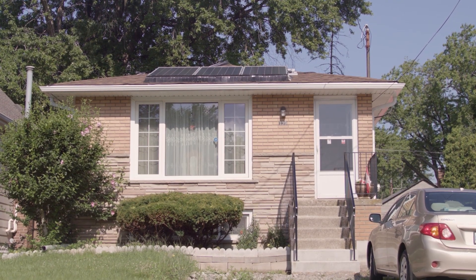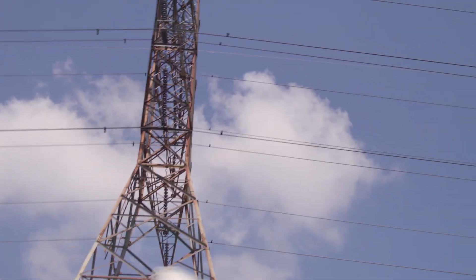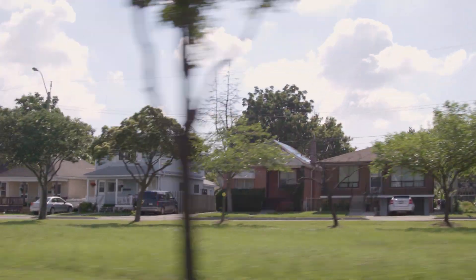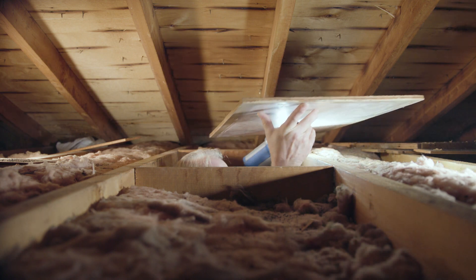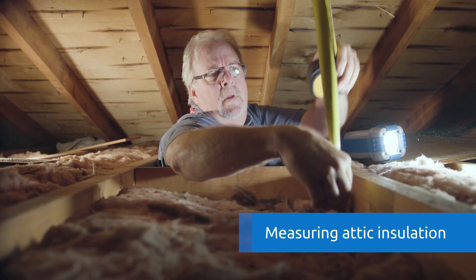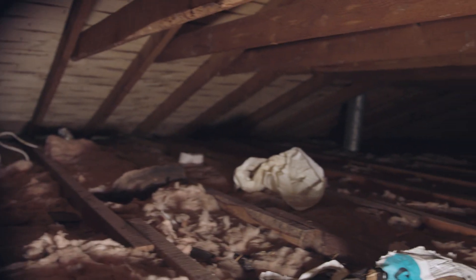I'm going to be looking at insulation values throughout her house. We look for homes that are built pre-1975 because typically as we go further back in time, insulation values tend to go to nothing. The first thing I'm going to be doing is looking up in her attic space to see what kind of insulation she has. She doesn't have very much up there.